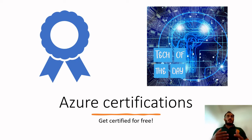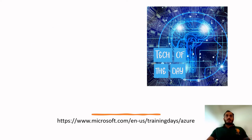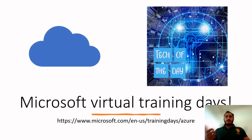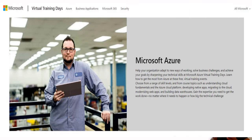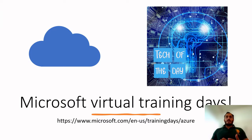Let's explore the free certification vouchers, free ways, or reduced-price ways to get Azure certifications. The first option is Microsoft Virtual Training Days. You can go to microsoft.com and search for 'training days Azure,' and there you will find many options divided by fields such as Microsoft Azure AI, data, or fundamentals.